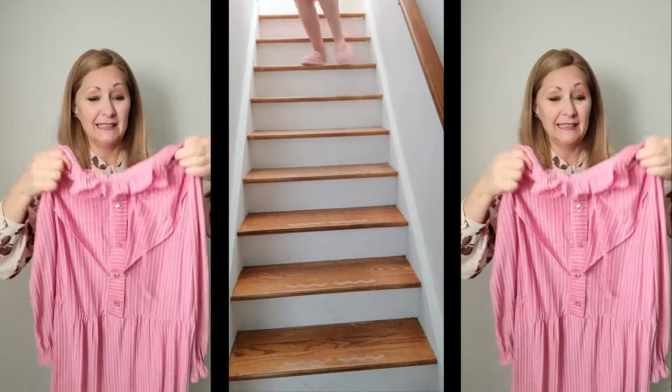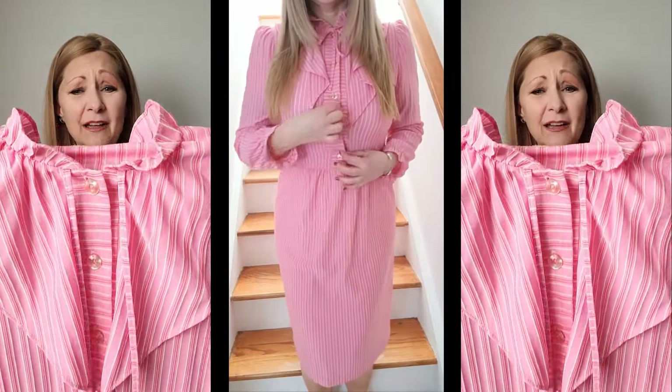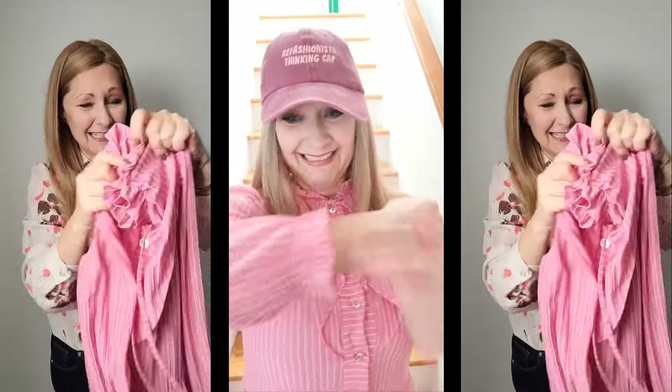Speaking of upsizing, this one definitely is going to need an upsize, but I could not leave it behind because look at that gorgeous 70s collar — it even has a little tie here — and just the ruffles, it's fantastic. There are even little ruffles on the cuffs. I love this so much, and of course it's also in one of my shades of refashionista pink, so it's just perfect. I do think I might transform this into just a blouse or a top — you let me know down below.